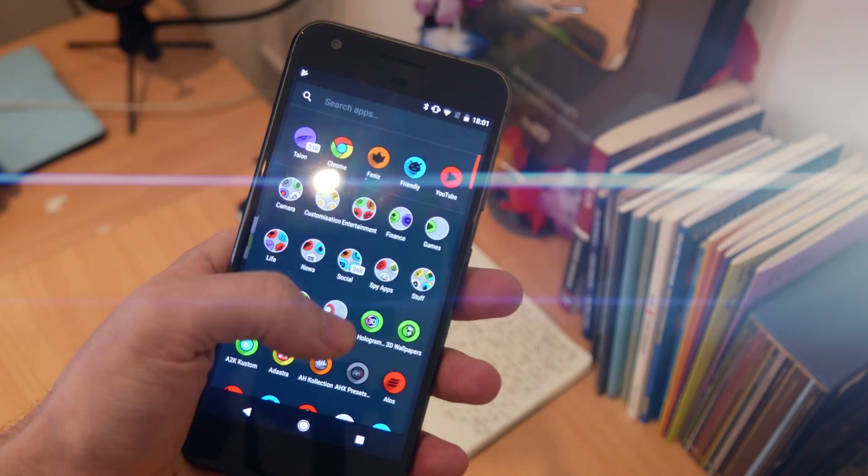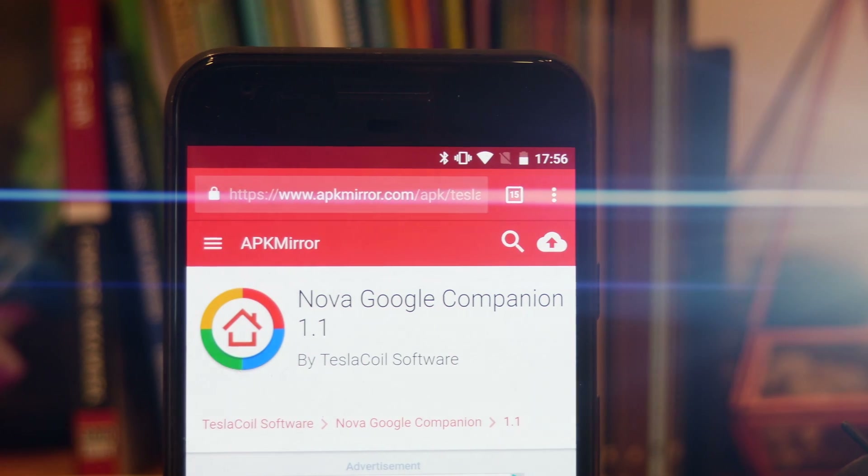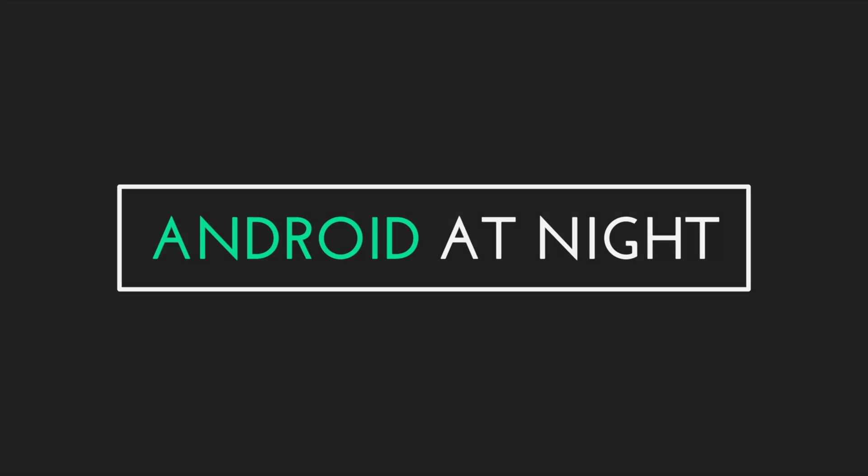What's up guys, this is Steve for Android at Night and today is a very exciting day because Nova Launcher has been updated with the one feature that I've wanted it to have for the last year. So sit back, relax, and let's take a look.